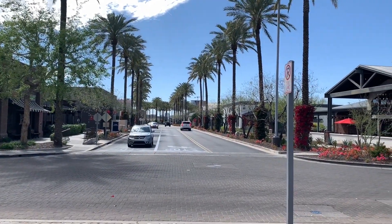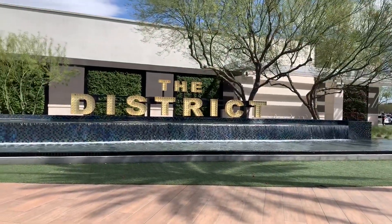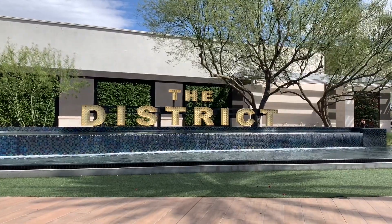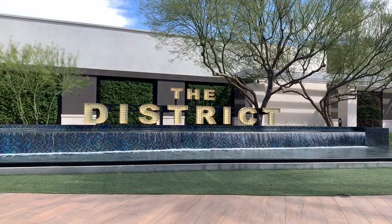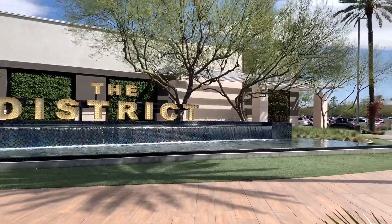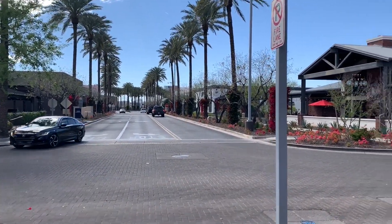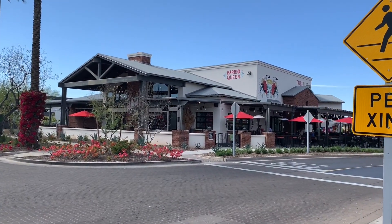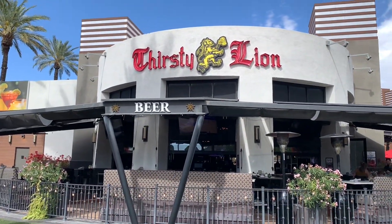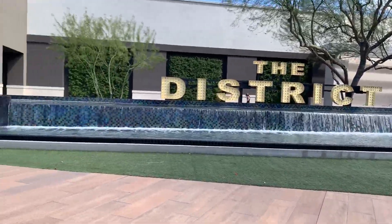Hello everyone, welcome to another episode of Alex's Adventures. In this episode we'll be taking an adventure checking out the Tempe Marketplace in Tempe, Arizona. We'll be taking an adventure of the Tempe Marketplace and see what this outdoor entertainment and shopping center has to offer. We are just outside of Phoenix and here we are in Tempe, Arizona checking out the Tempe Marketplace.